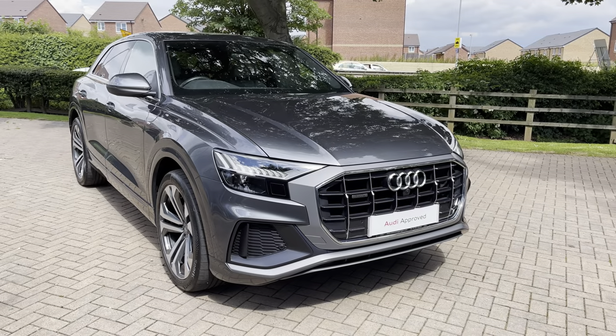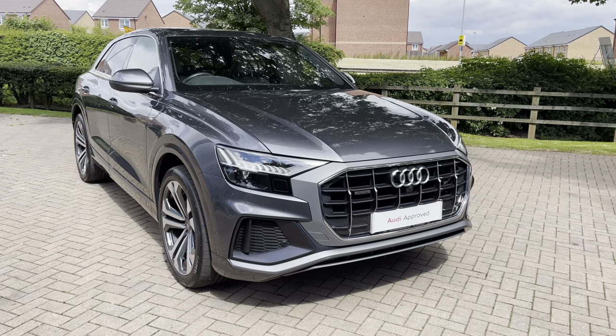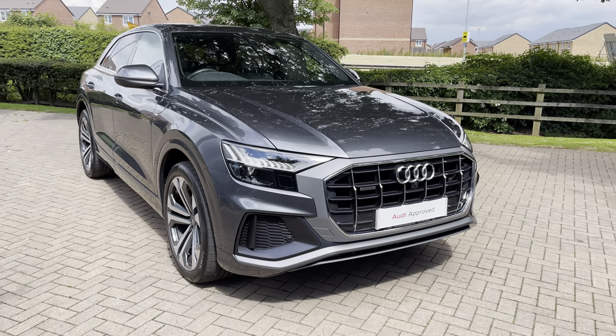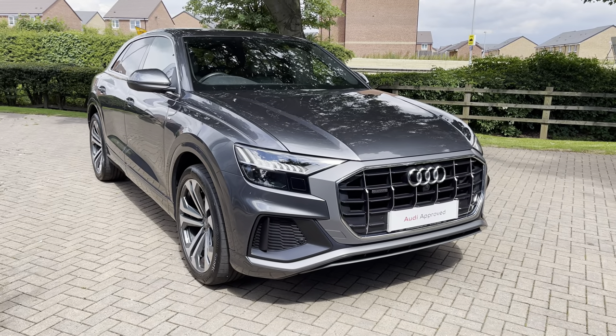Welcome to Stafford Audi. Today I'd like to show you this approved used 2019, on a 19 plate, Audi Q8 S-Line 50TDI Quattro in Daytona Grey Palescent paintwork.